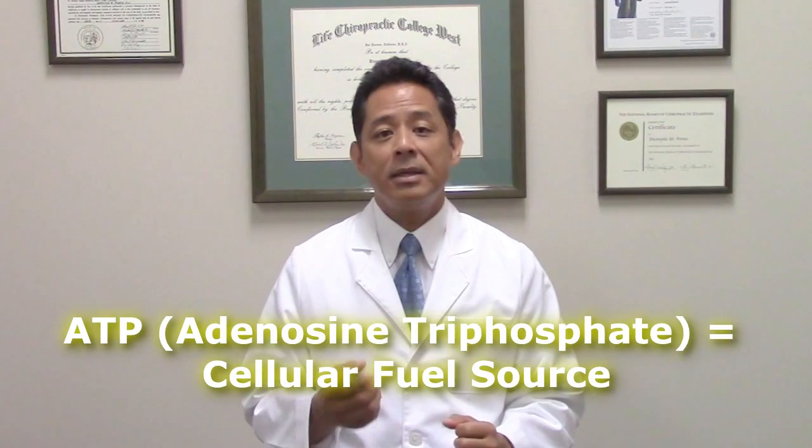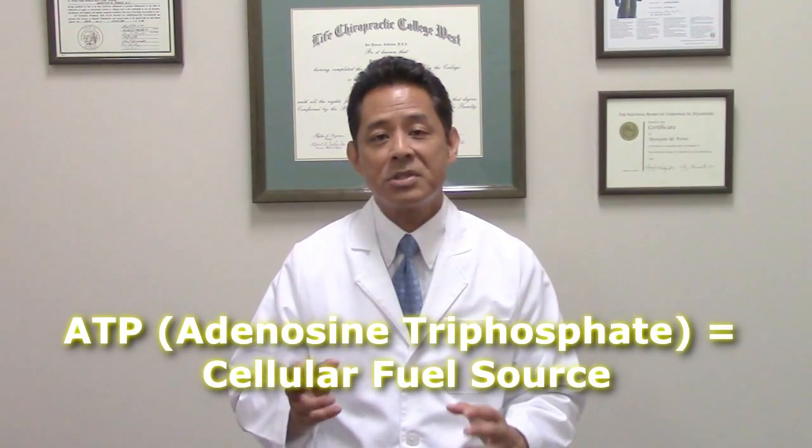ATP is basically the fuel molecule of all cells. The energy stored in its bonds is what the cell uses to do things such as proliferate, regenerate, synthesize proteins, remove waste, and increase its metabolic rate.